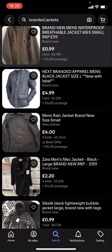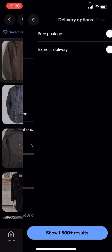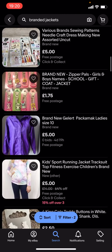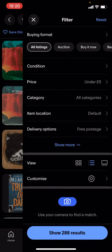If you want it to be £5 or less, what you're gonna have to do is go on filter, then scroll down to delivery options, turn on free postage, and then show results. But it won't show a lot of results — as you can see, there's nothing here.